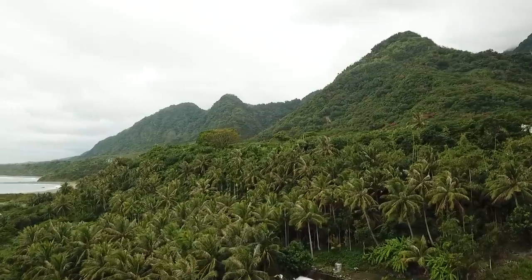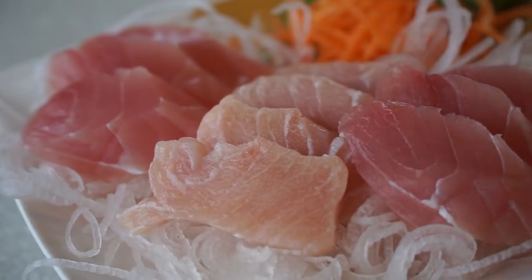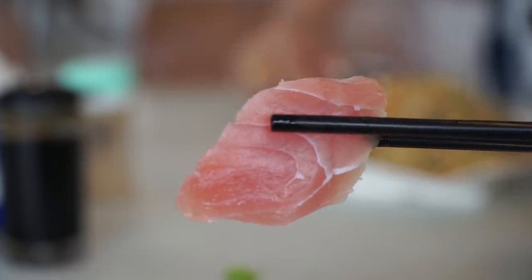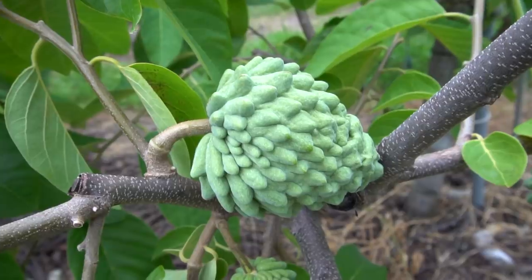Today we are in Taitung, which is our first stop of three up the east coast. We're stopping in Taitung, Hualien, and Yilan. Taitung is famous for many things, and today we're covering three: the natural scenery — rice paddies, mountains, and beaches — fresh seafood from one of the busiest seaports on the east coast, and the region's famous fruit and vegetables. Right now it's early morning, so we're jumping on our scooter to grab breakfast.